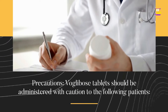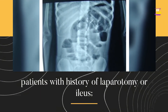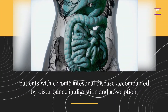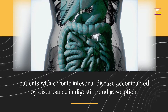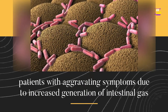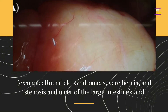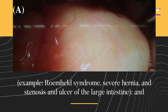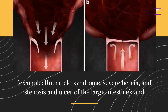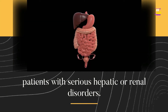Precautions: VoGlobos tablets should be administered with caution to the following patients — patients with history of laparotomy or ileus; patients with chronic intestinal disease accompanied by disturbance in digestion and absorption; patients with aggravating symptoms due to increased generation of intestinal gas; and patients with serious hepatic or renal disorders.